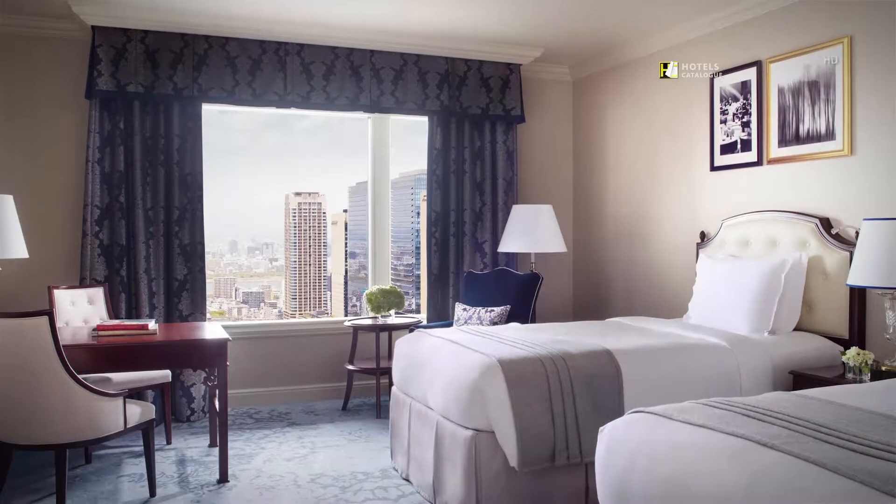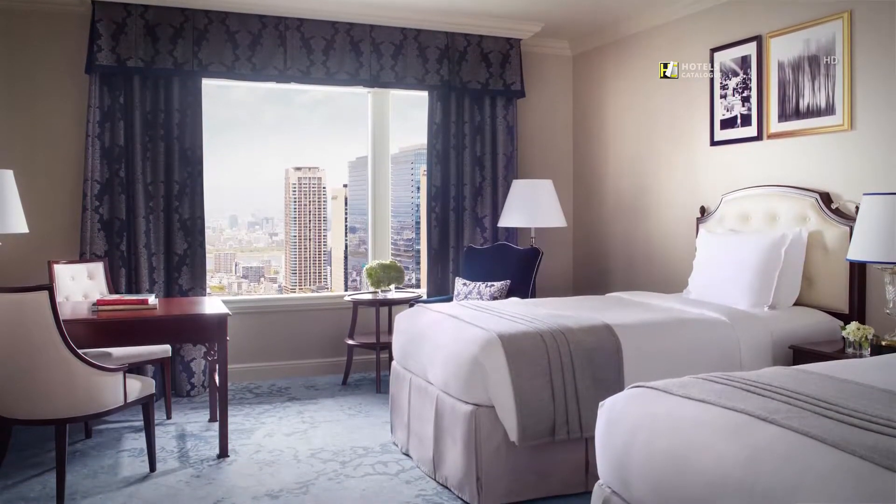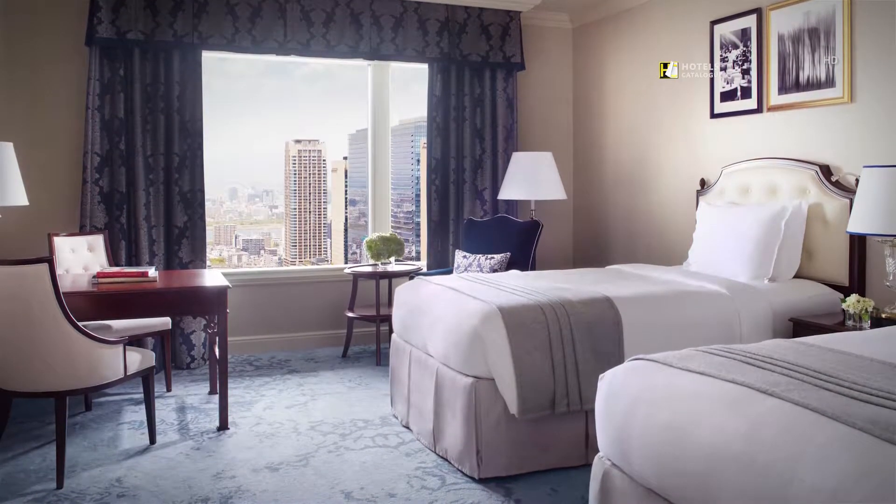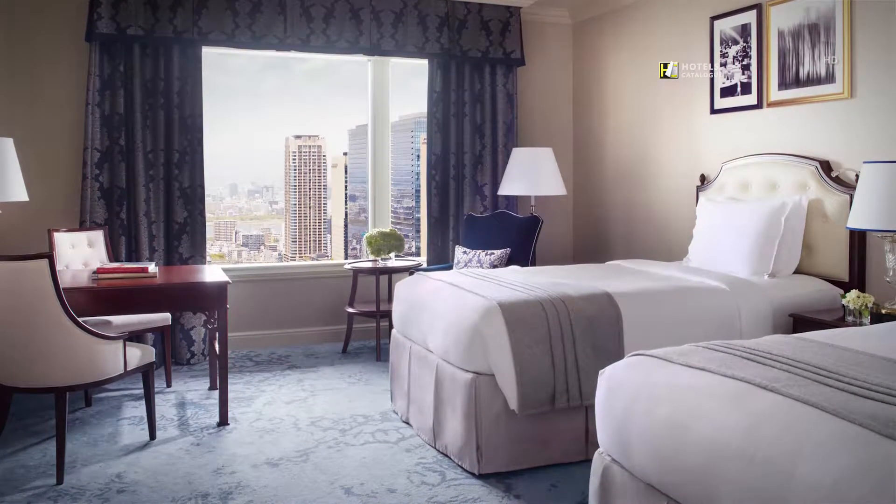These rooms represent the standard superior class of accommodations. At more than 40 square meters in size, they are among the most spacious rooms in Osaka.